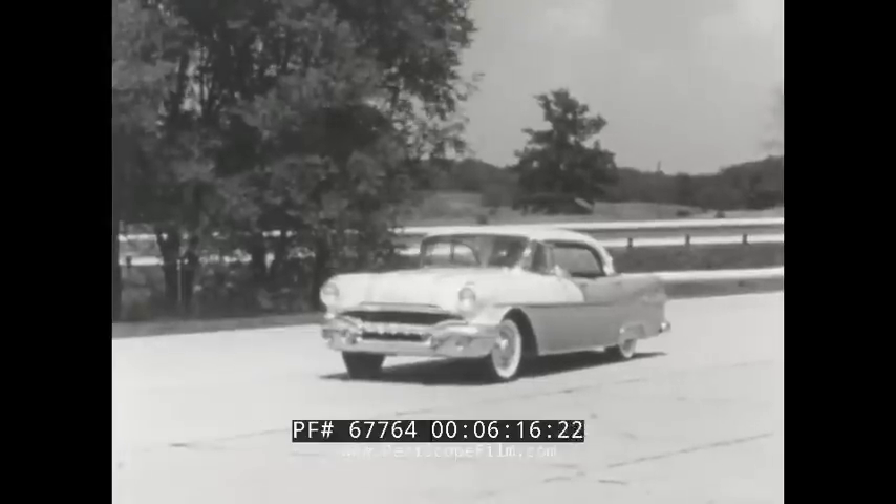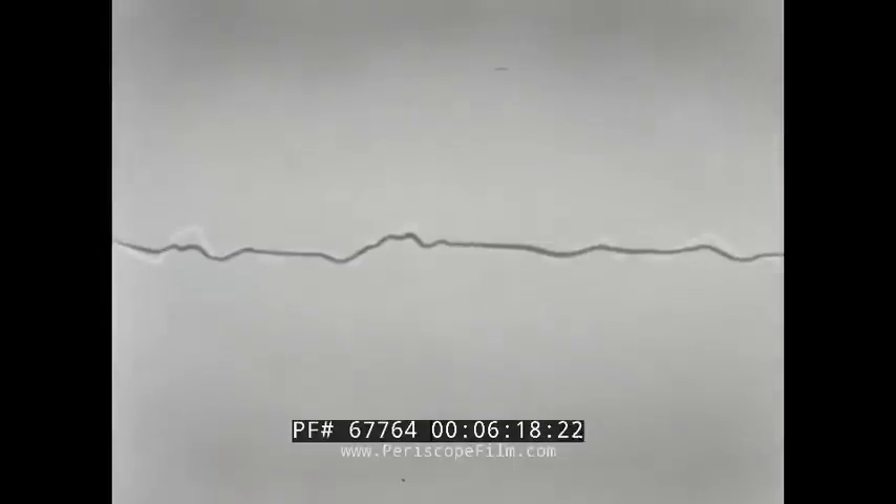The driver will downshift for a burst of passing power. A comparison of the traced lines shows what millions of Pontiac owners have found out for themselves: that Hydra-Matic driving is smoother, more effortless driving. But now for the ultimate — Pontiac's new Stratoflight Hydra-Matic. You can see for yourself how, with this completely automatic transmission, gear changes are almost imperceptible.